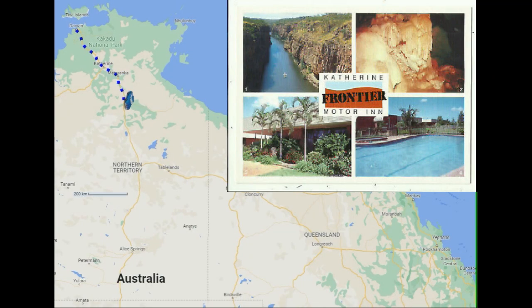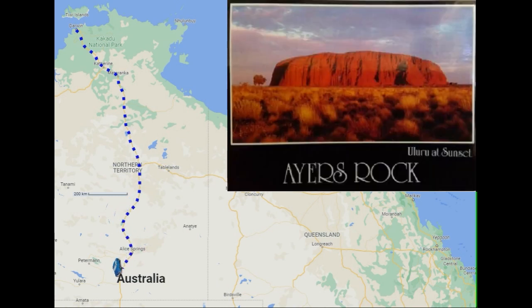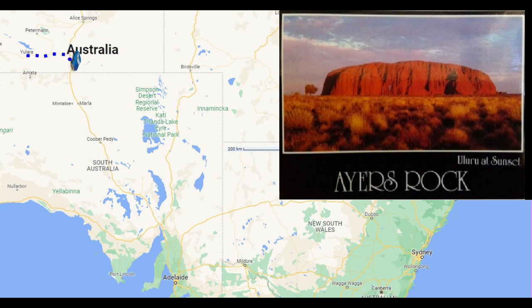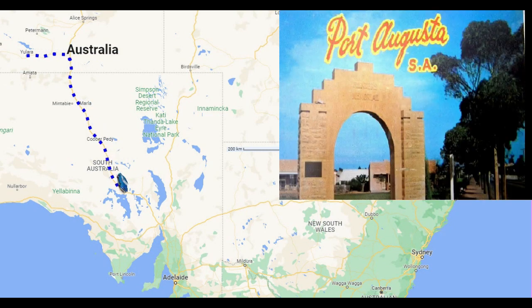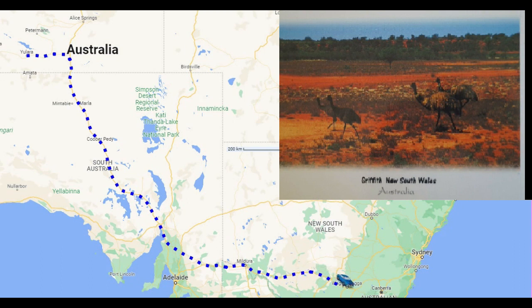Heading back home to Sydney from Darwin, straight down the middle of Australia. Four and a half thousand kilometres to go, passing through Alice Springs, then on to South Australia and Port Augusta before crossing to Victoria and New South Wales.